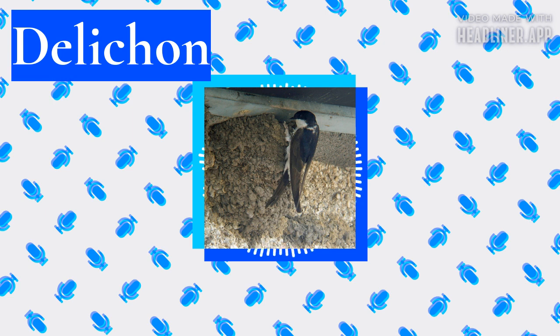The common house martin is the largest bird, with an average weight of 18.3 grams, and has the most deeply forked tail. The Nepalese species is the smallest at 15 grams and has the squarest tail. Distinctive species plumage features are the black chin and black undertail coverts of the Nepal house martin, and the grayish wash to the underparts of the Asian house martin.